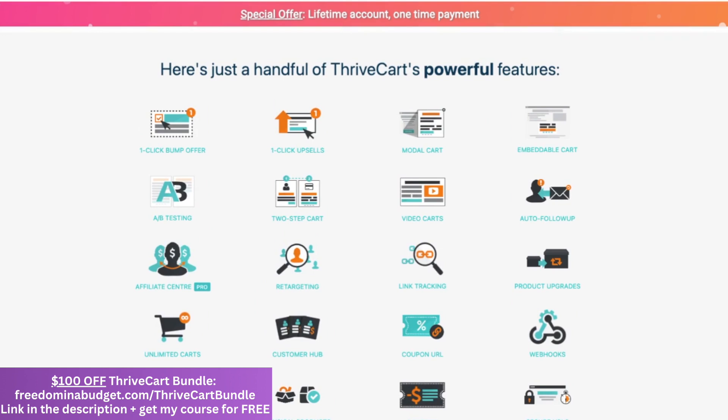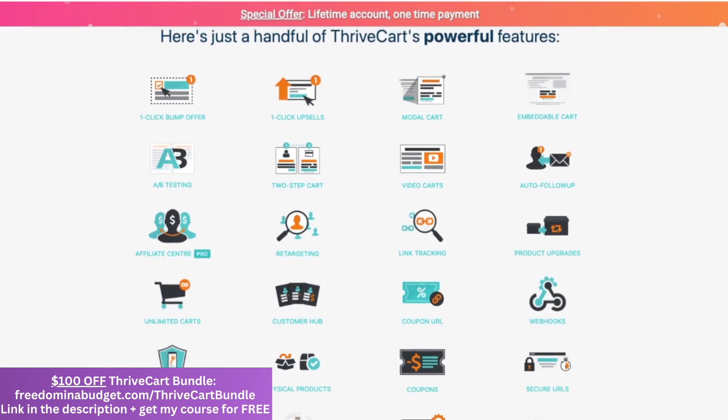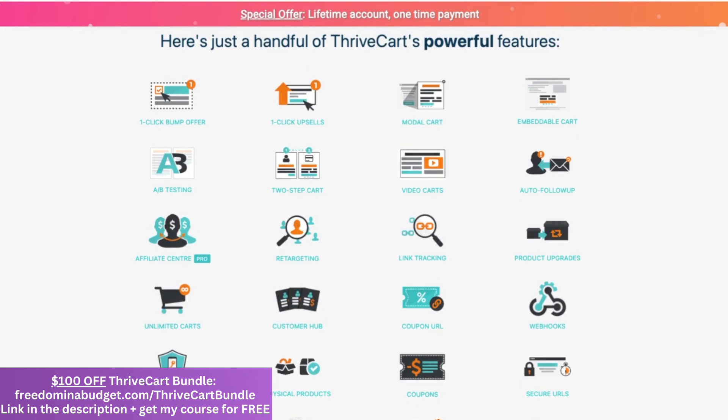Here's what Thrivecart offers. I'll be honest — I have direct access to Thrivecart and some of their higher-ups, and they've told me some of the stuff they're coming out with in 2025, and it is incredible. I'm planning on saving a ton of money because I get to cancel other subscriptions — things that I'm paying for to host webinars and different things like that.